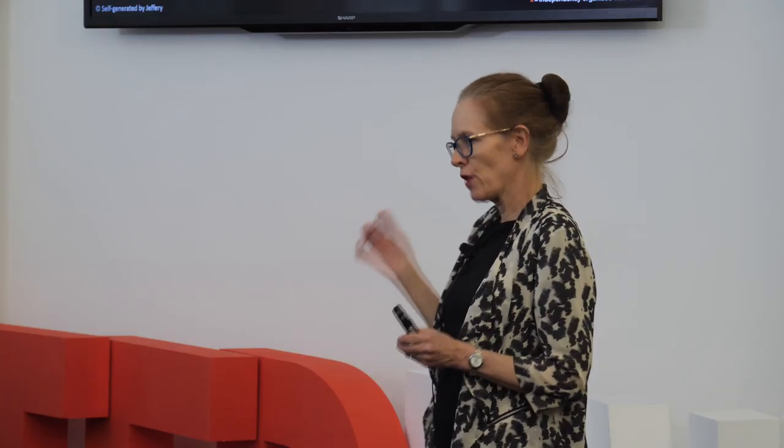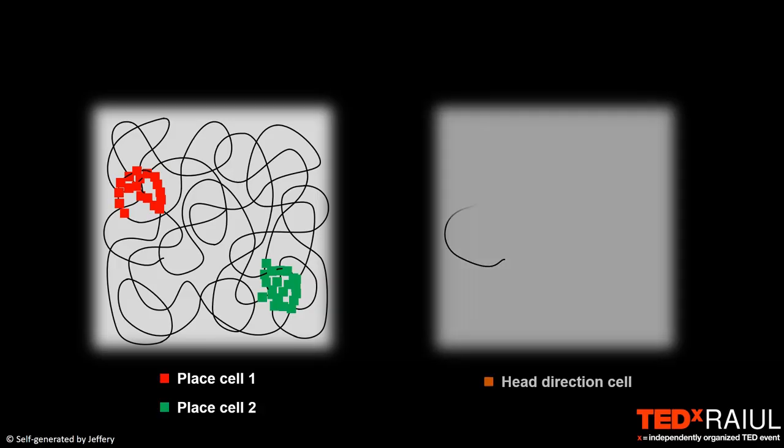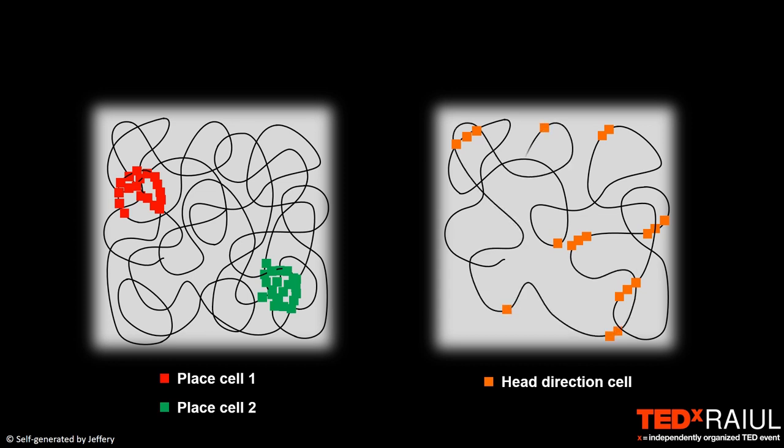We now know that there are many types of navigational cell in the brain. What you can see on the right is a different kind of cell called a head direction cell, located near the hippocampus. This cell fires whenever the animal walks in a particular direction — in this case, whenever the animal walks to the southwest, the cell becomes active. It doesn't matter where the animal is; it's not a place cell, it's a head direction cell.